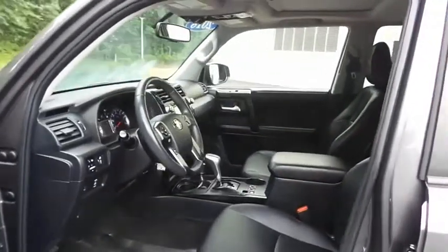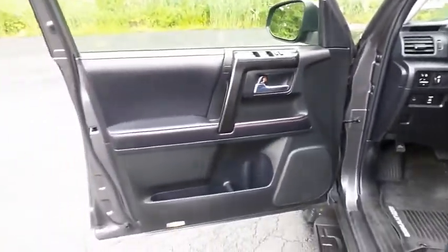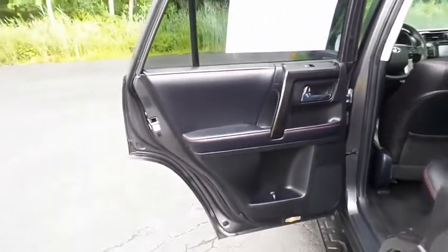The black Softex leatherette seats are in mint condition. This 4Runner's interior is like new. This 4-wheel drive SUV comfortably seats 5 with plenty of rear passenger space.